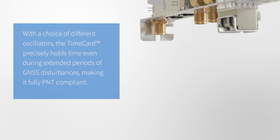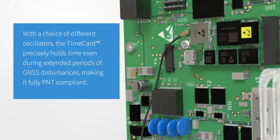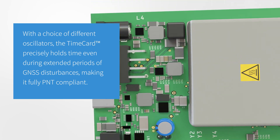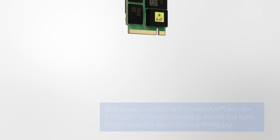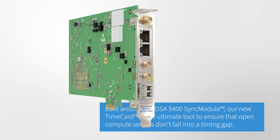What's more, with the choice of different oscillators, the time card precisely holds time even during extended periods of GNSS disturbances, making it fully PNT compliant. Built around our OSA 5400 sync module, the new time card is the ultimate tool to ensure that open compute servers don't fall into a timing gap.